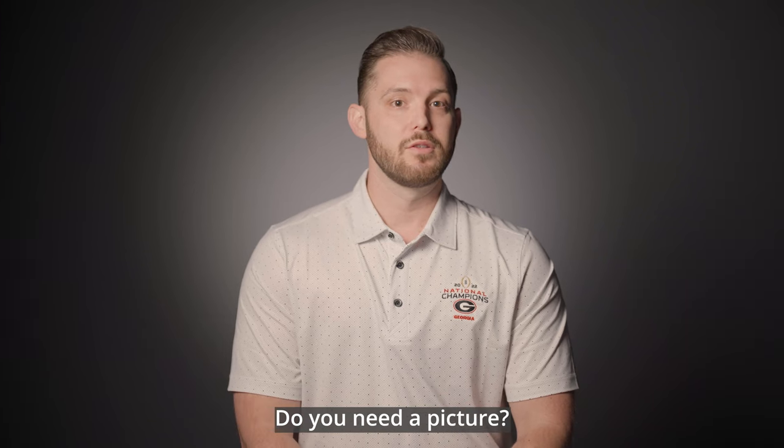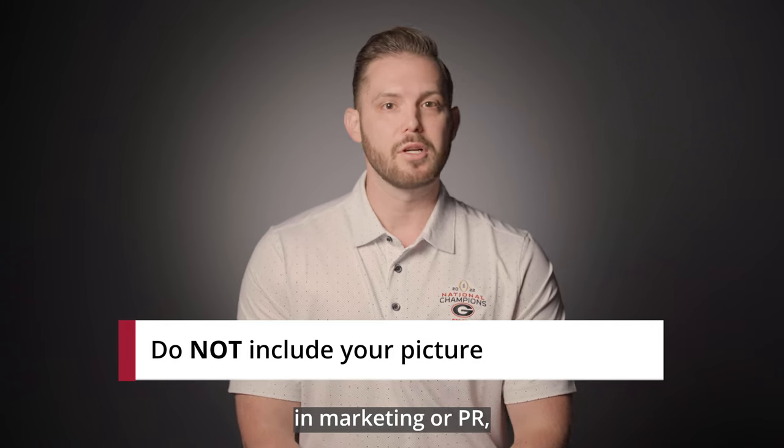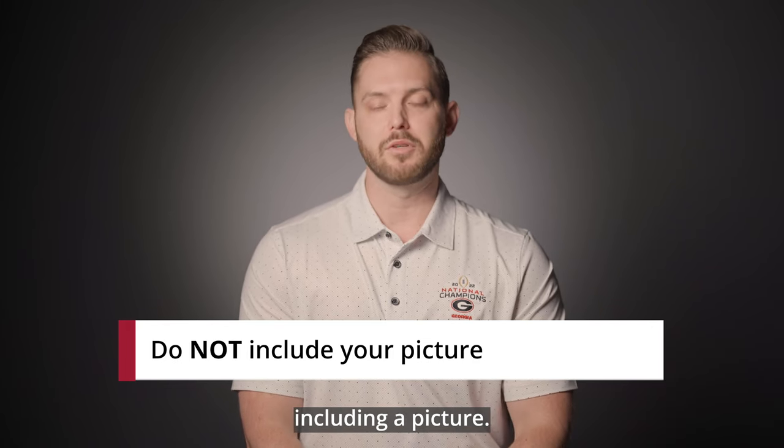The first topic: do you need a picture? Unless you're applying for a creative role in marketing or PR, I would not recommend including a picture.